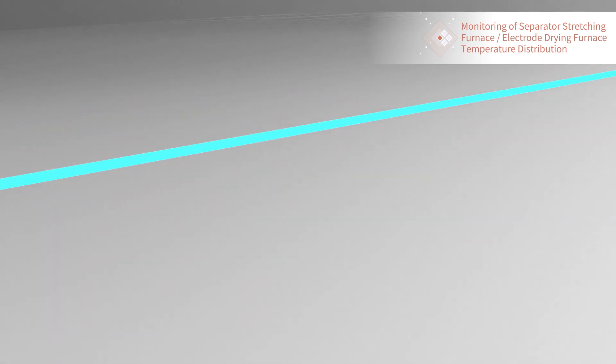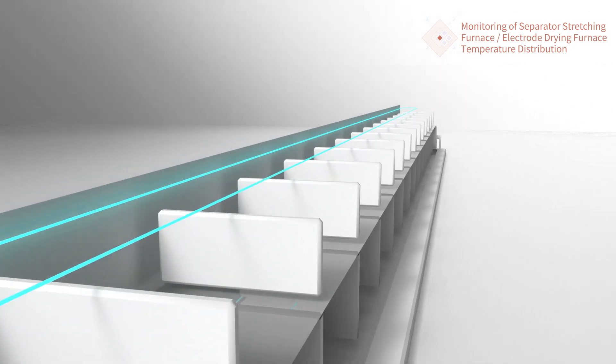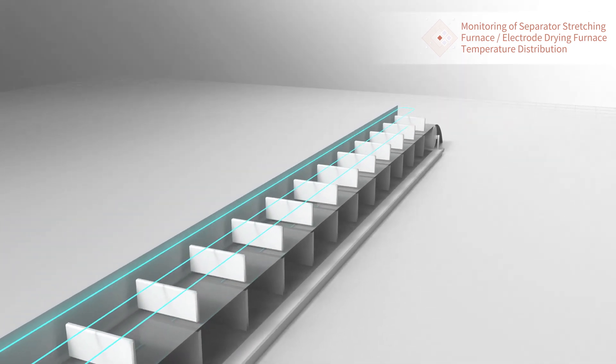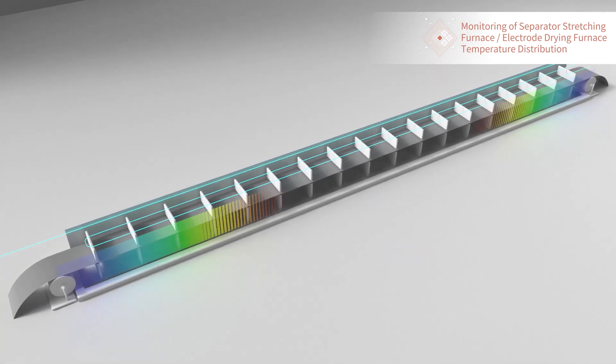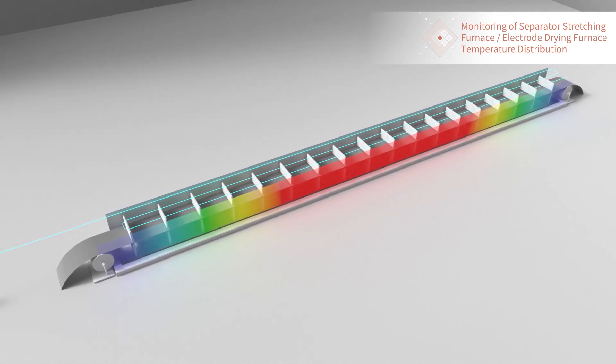Through installing a fiber-optic cable in the furnace, the fiber-optic temperature sensor DTSX enables the temperature distribution inside the furnace to be visualized economically. It allows for production with optimal temperature, leading to enhanced quality.